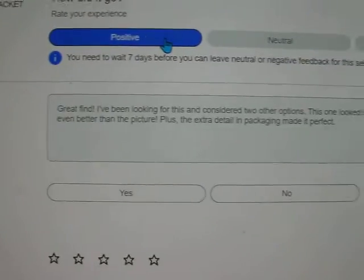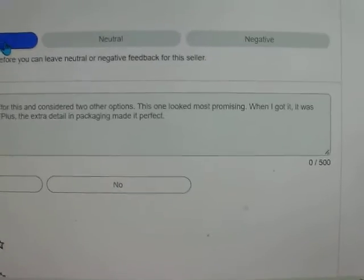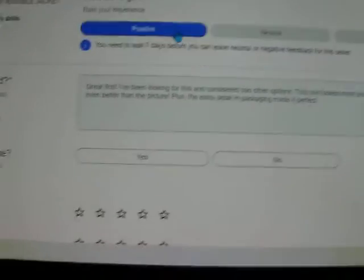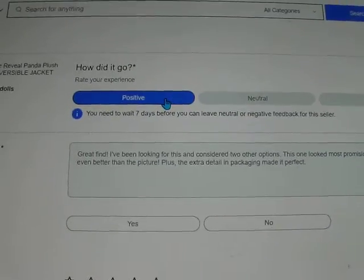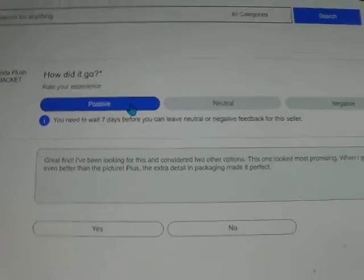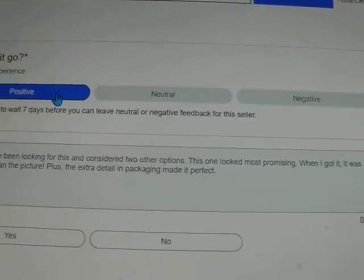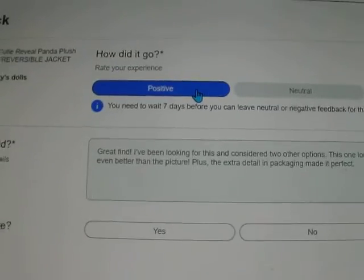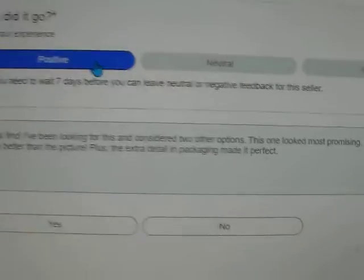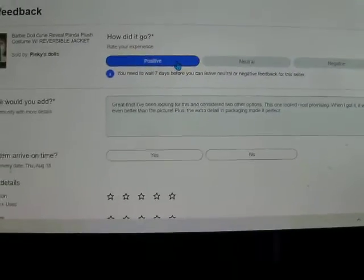I used to — it would be blank and you could leave right in. Actually I still can write in what I want to leave. But I'll read it to you because you might not be able to see it very well. It says: 'Great find! I've been looking for this and considered two other options. This one is what looked most promising. When I got it, it was even better than the picture. Plus, the extra detail and packaging made it perfect.' That is not the case at all, but I wanted y'all to see this.